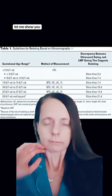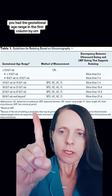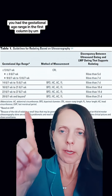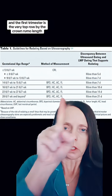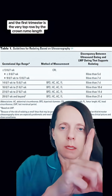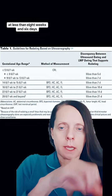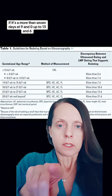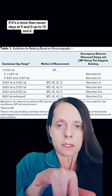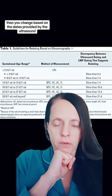If you're off by a certain amount of dates — let me show you. We use this table. As you can see, you have the gestational age range in the first column by last menstrual period, and in the first trimester it's the top row by crown-rump length. If there's a difference of more than five days at less than 8 weeks and 6 days, you change the due date based on the ultrasound. If it's more than seven days from 9 weeks 0 days up to 13 weeks 6 days, you change based on the dates provided by the ultrasound.